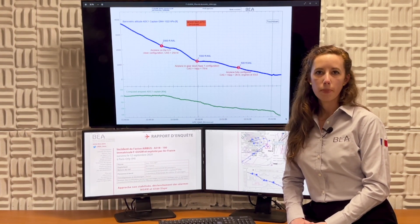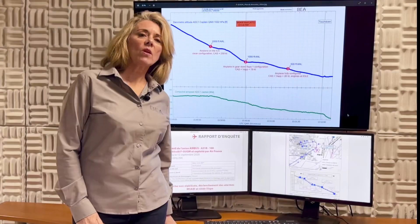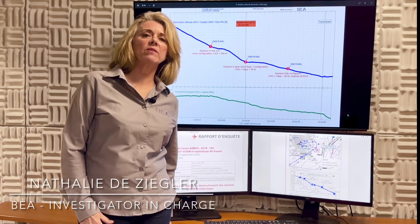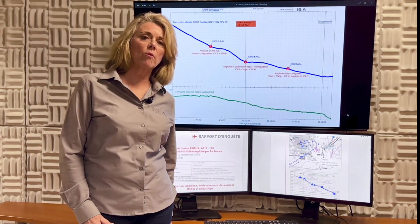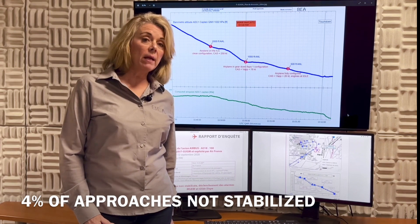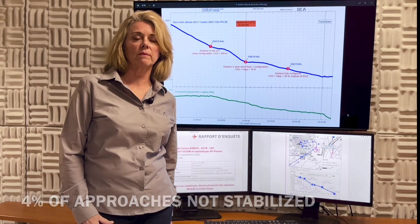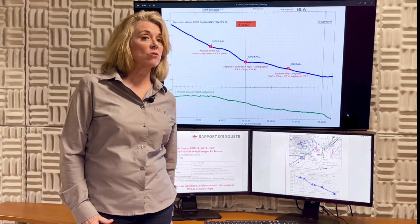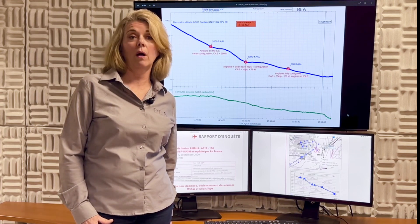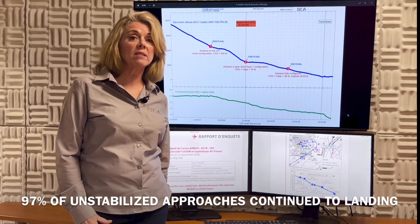What was the impact of the crew's decision on the safety margin? Overall, Line Operations Safety Audits conducted by LOSA Collaborative indicate that approximately 4% of approaches are not stabilized, mainly due to crew actions such as handling issues and deviations from SOPs. So do pilots really go around if the approach is not stabilized? The answer is definitely no. 97% of unstabilized approaches are continued until landing.